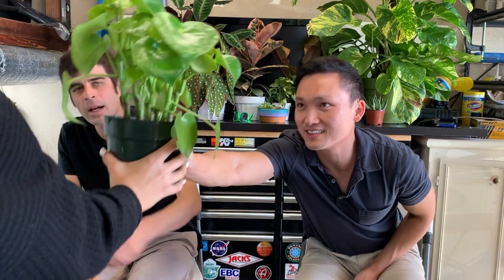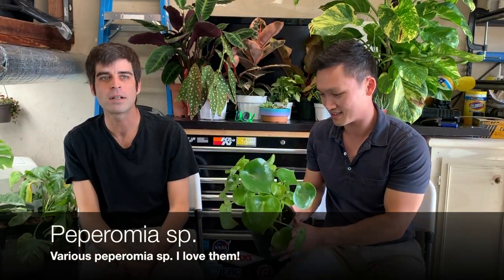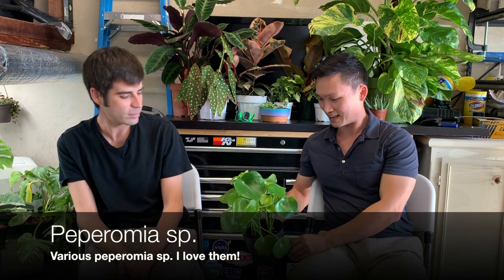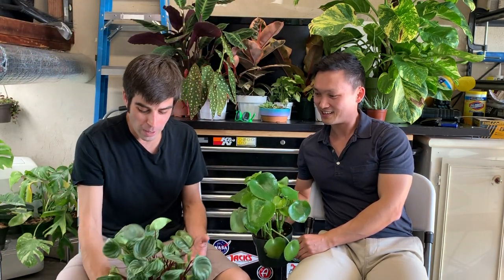Underrated though — I think pepperomias as a whole are slightly underrated. Like the bigger ones — the watermelon pepperomia really speaks to me. Let me grab one. The raindrop — how is the raindrop one? These are definitely underrated, but the popularity is coming up. I saw one of these going the other day for $100 on Facebook, I'm not kidding. There were a handful of others going for $35 to $45 — that's when my mind was blown. The raindrop is getting more popular for sure. I sell a lot of them.